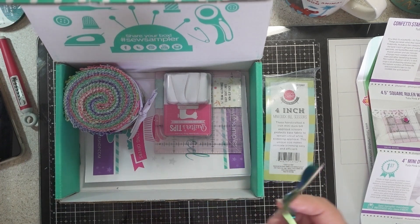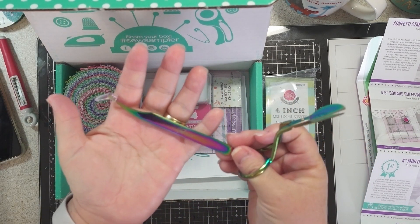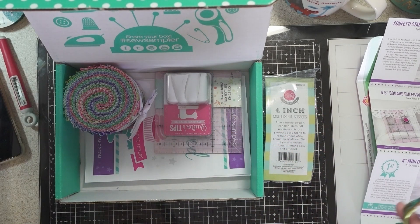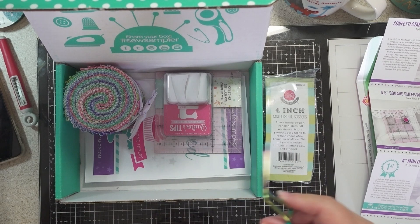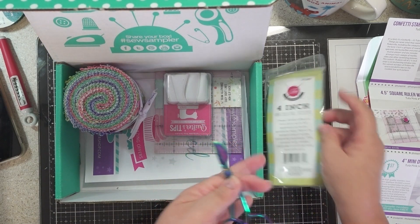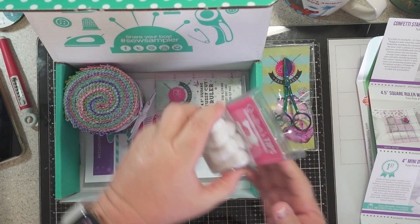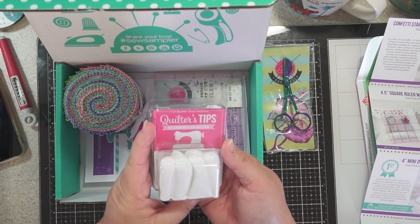This is another one that I have from a previous box — it's tweezers — so I have it close by. That's really cute. And the next thing is Quilters Tips: 'Get a Grip with Quilters Tips.'